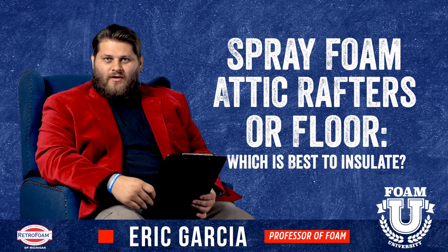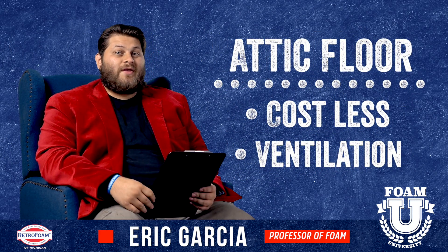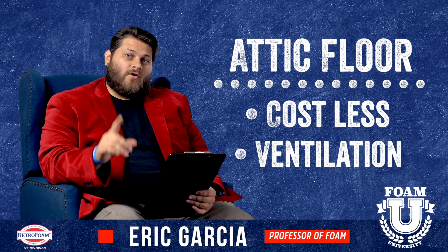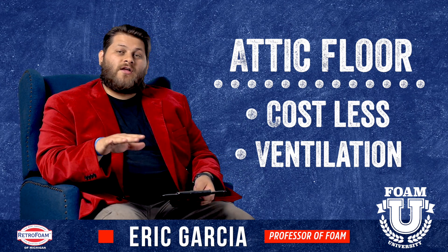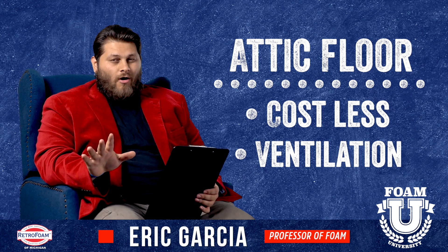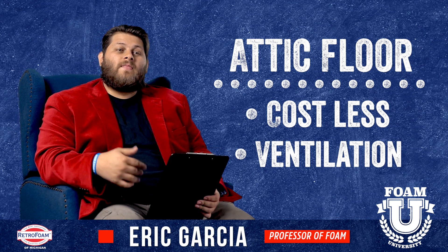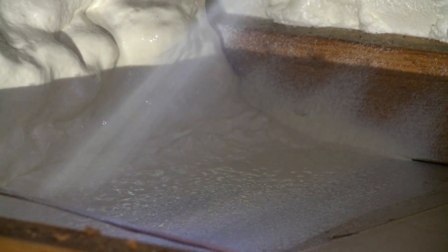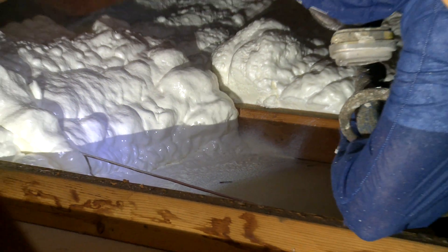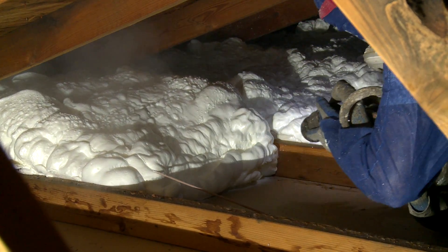It kind of depends on your situation, but let's talk about the attic floor first. The first big pro to insulating the attic floor over the rafters is that if you measure out the square footage, you're going to have less square footage almost every time. Most of the time your cost is directly related to how much square footage is being spray foamed, so the attic floor is going to cost less.